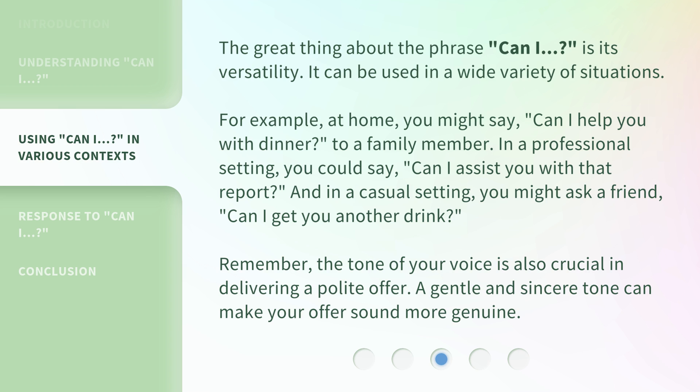Remember, the tone of your voice is also crucial in delivering a polite offer. A gentle and sincere tone can make your offer sound more genuine.